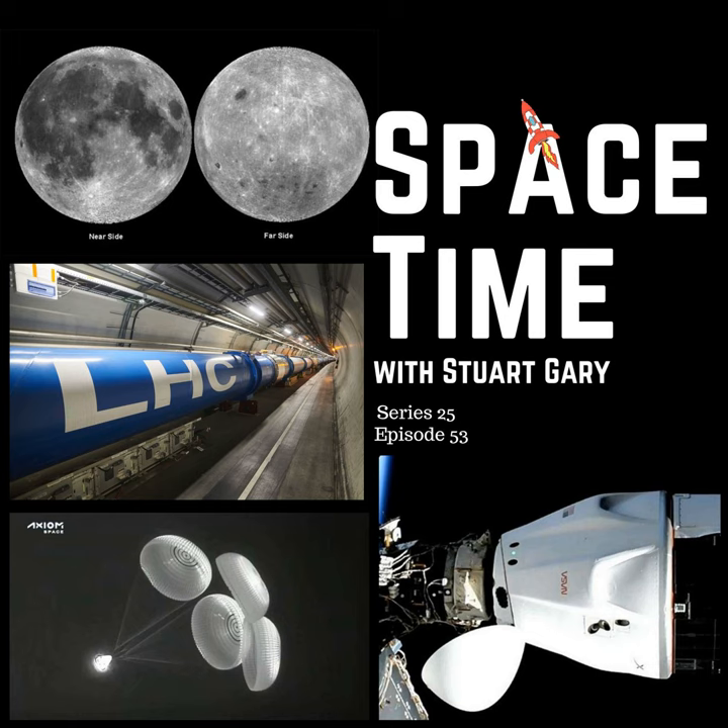The countdown proceeded — 10, 9, 8, 7, 6, 5, 4, 3, 2, 1, 0 — ignition and liftoff. The vehicle pitched downrange, all nine Merlin engines performing nominally. Stage 1 propulsion nominal, getting good performance already.